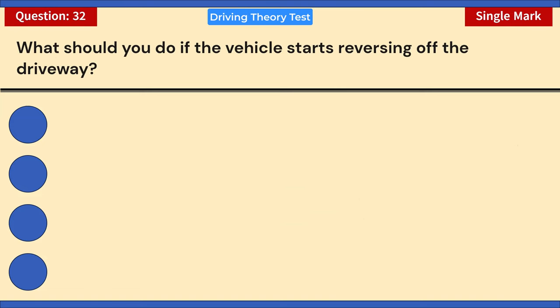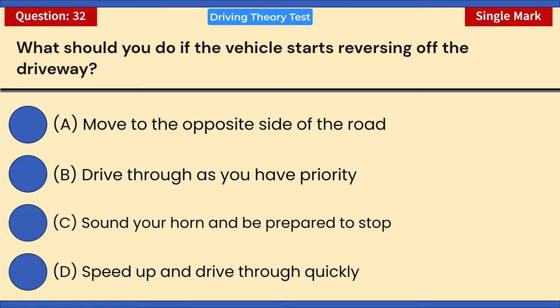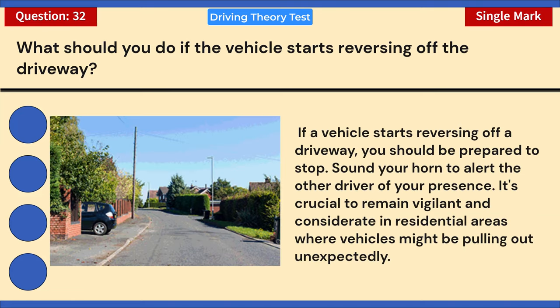What should you do if a vehicle starts reversing off the driveway? A) Move to the opposite side of the road. B) Drive through as you have priority. C) Sound your horn and be prepared to stop. D) Speed up and drive through quickly. Correct answer: C — sound your horn and be prepared to stop. If a vehicle starts reversing off a driveway, be prepared to stop and sound your horn to alert the other driver. Remain vigilant in residential areas where vehicles might pull out unexpectedly.